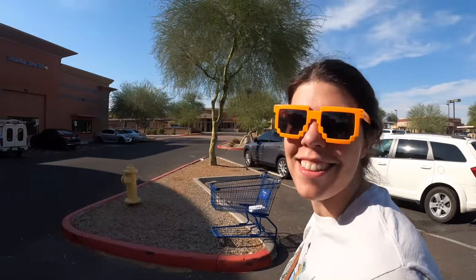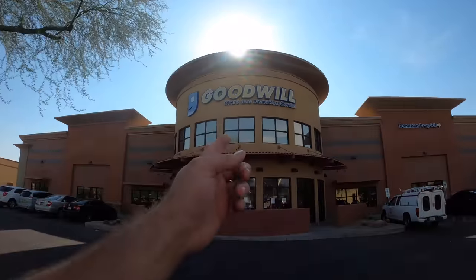Hey Hannah, you want to go to Goodwill? Let's do it. Oh look, there's a Goodwill. So let's get some Goodwilling in today. We spent the last couple days doing Savers, so let's do Goodwill.